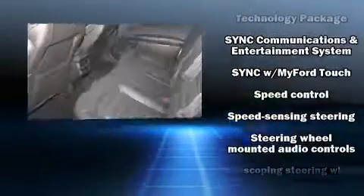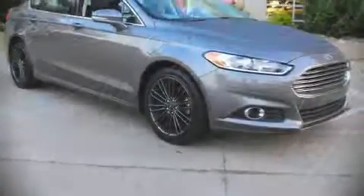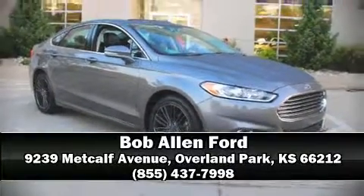With electronic stability control supplementing mechanical systems, you'll maintain precise command of the roadway. Our team is professional and we offer a no-pressure environment — stop in and take a test drive.